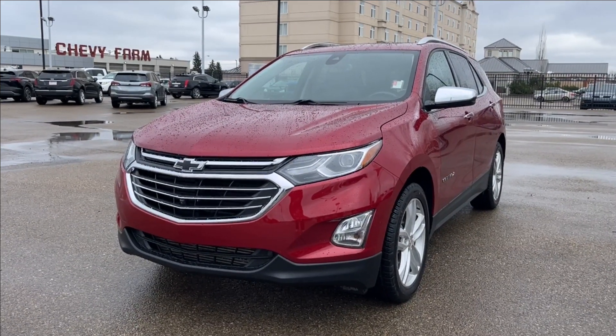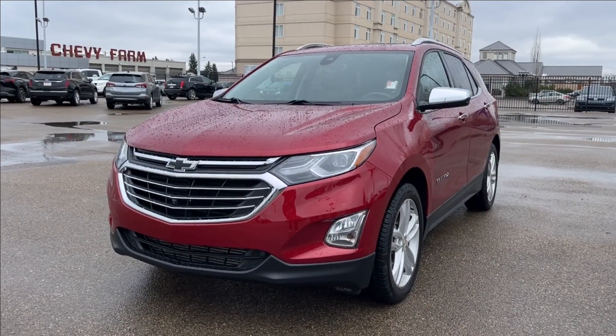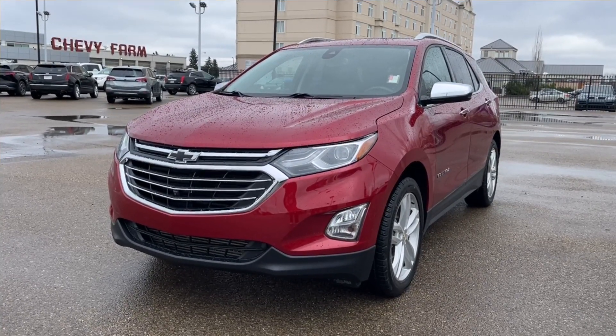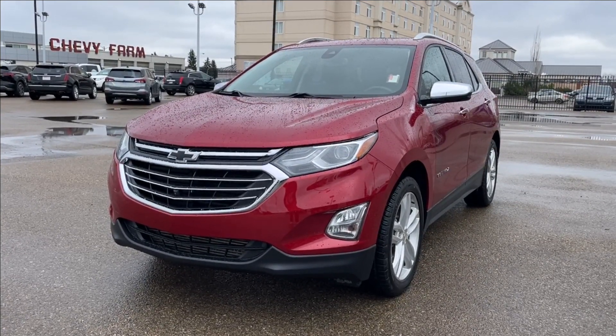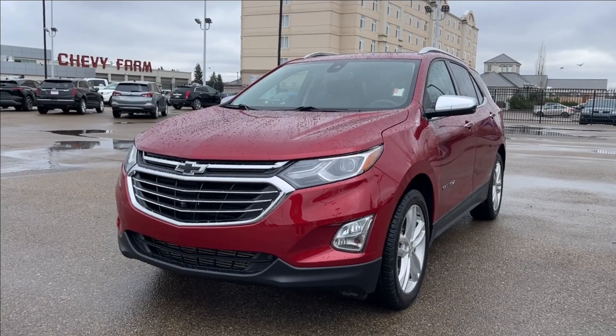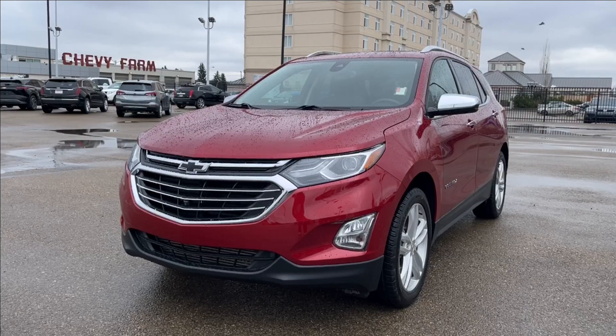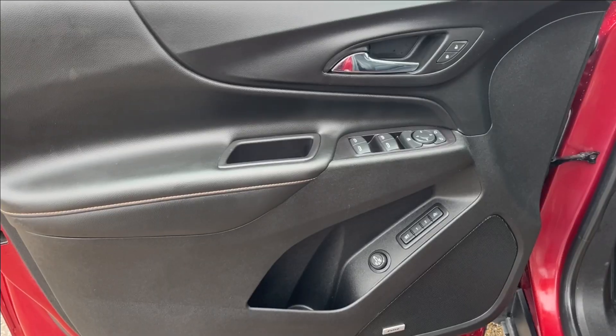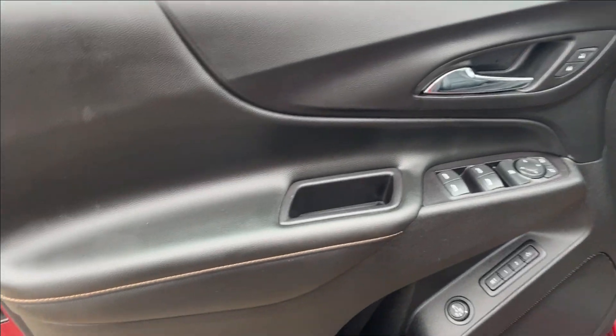Hello, welcome to Wolf Chevrolet. Today we're going to be looking at the 2019 Chevrolet Equinox Premier, which comes equipped with a 1.5 liter turbo engine paired with a six-speed automatic transmission. Other amenities include premium leather heated and ventilated seats, panoramic sunroof, Apple CarPlay and Android Auto, and so much more. Come check it out.